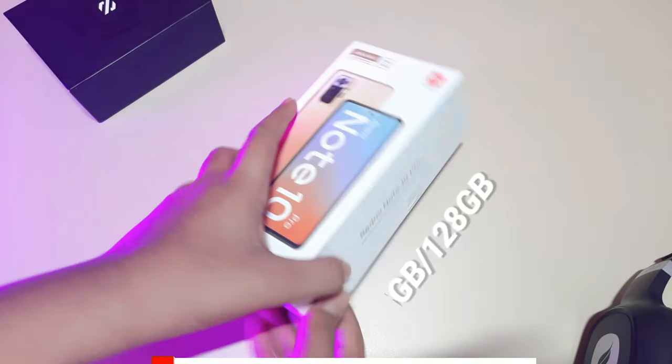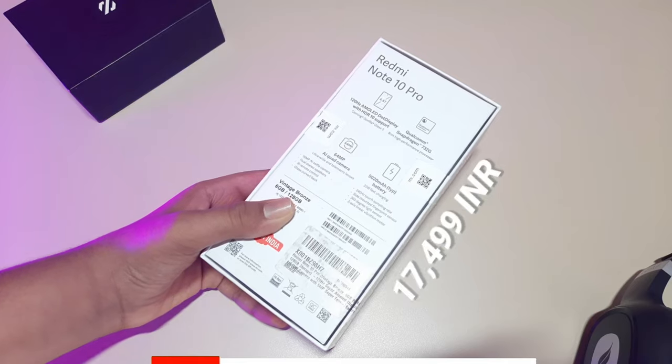This is the box and I am going with the 6GB RAM 128GB Radiant variant, which is priced at Rs. 17,499.